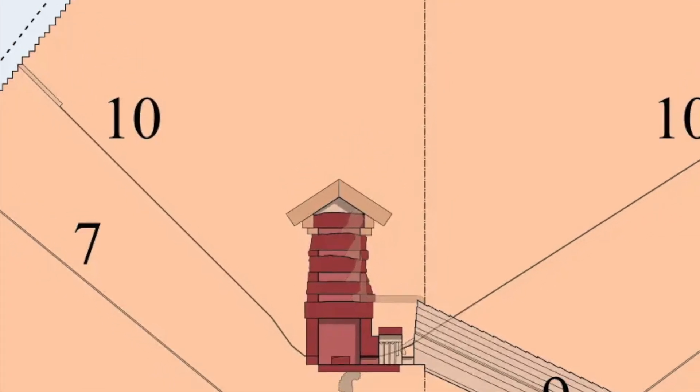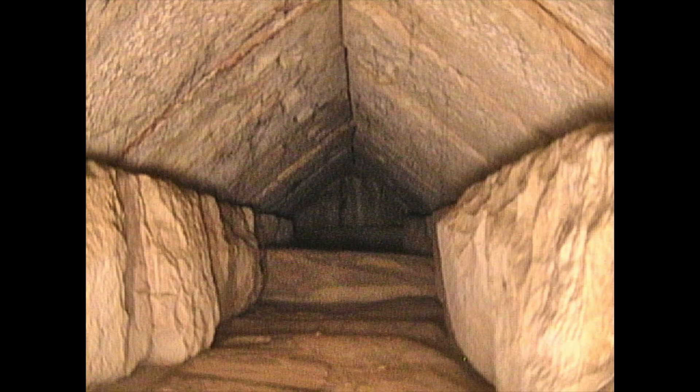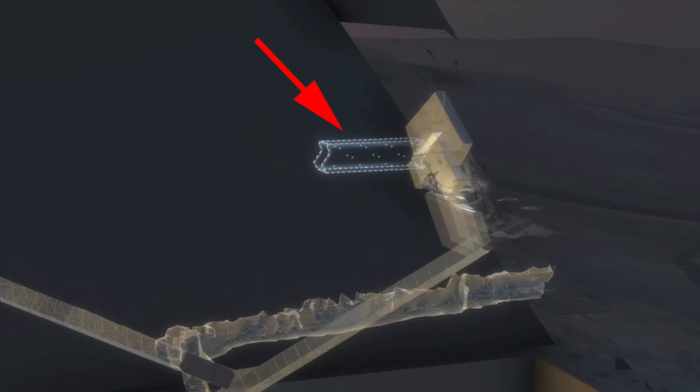Those relieving chambers are thought to have been built to relieve all the weight above the King's Chamber — hence the name, Relieving Chamber. This newly found corridor either redistributes the weight around the main entrance or around an as-yet-undiscovered space beneath.